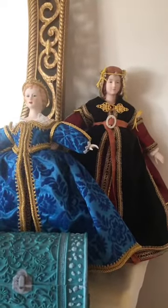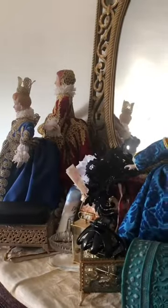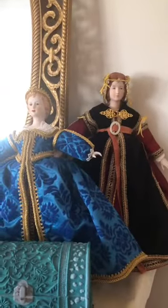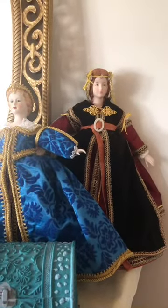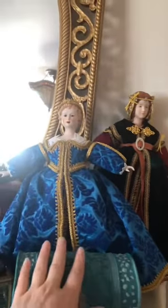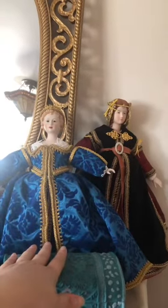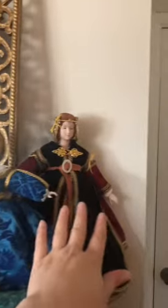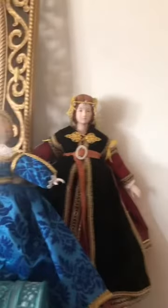Now, the two you've already seen are on the other side, and we have these two — and I'm currently working on two more. The next two are going to be Spanish and German. These are my two Italians: one is more of an Italian 1550–1560 outfit, and the other is more Milan 1490, based on a particular portrait image.